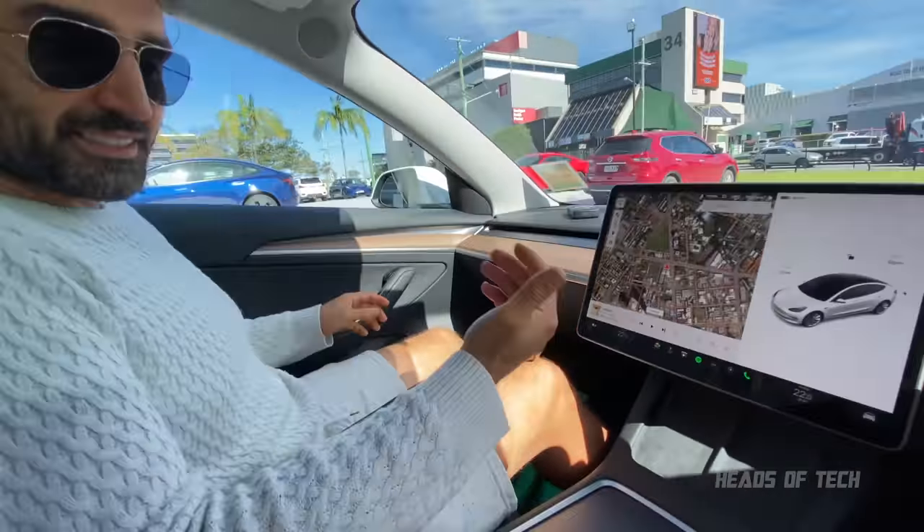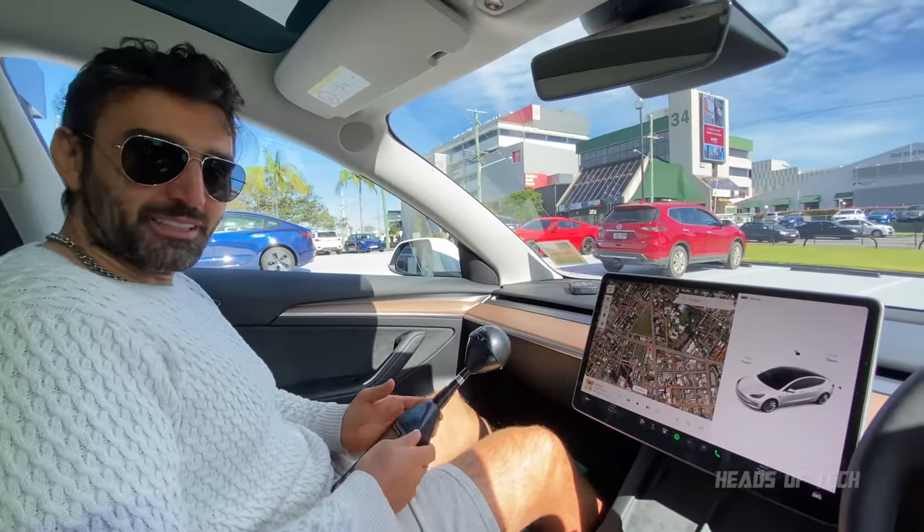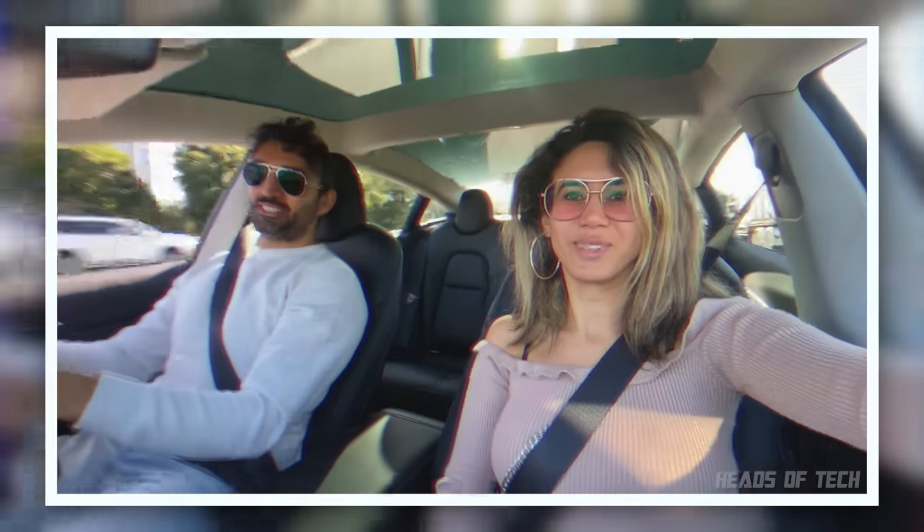Maybe the cameras are beaming up information — that's a lot of data. My phone is on airplane mode so that's not contributing. Alright, we're going to go for a spin. Nora is trying out the Tesla for the first time; I tried it yesterday. We're going to accelerate from 40 to 60.